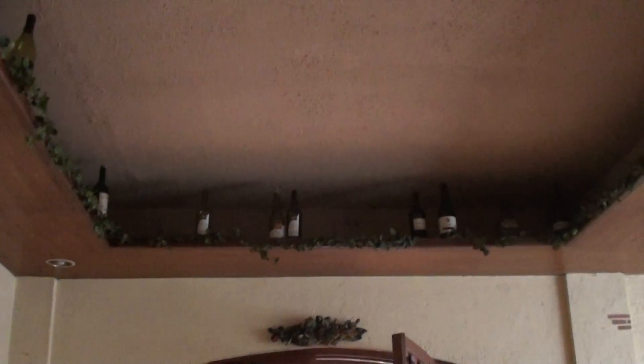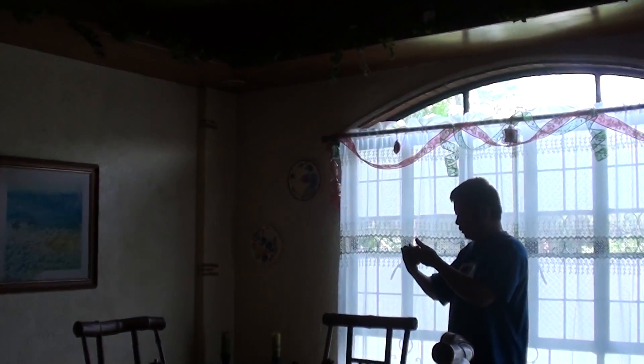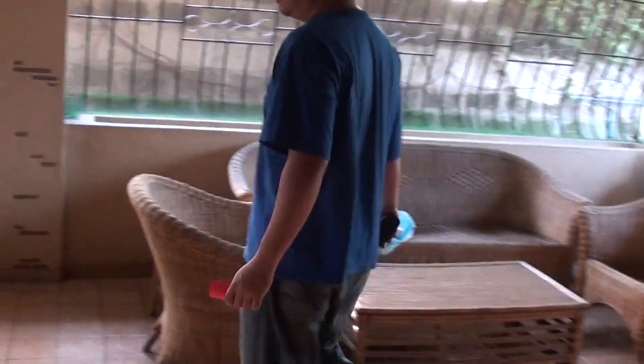Over here is the kitchen. You can see over there — it's a nice space. And this is the lanai — it's also spacious.